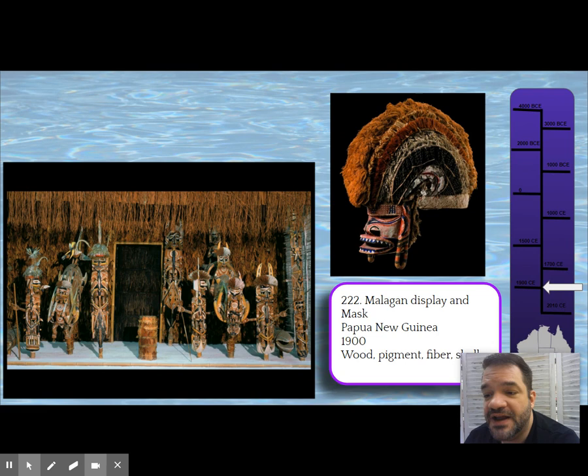The ceremonies last for weeks, and after they're completed, the display is left to decay on its own and return back to nature. It's not preserved or maintained because the ceremony is complete and the obligations of the living to the dead are fulfilled. That's what the Malagan display and mask is for.